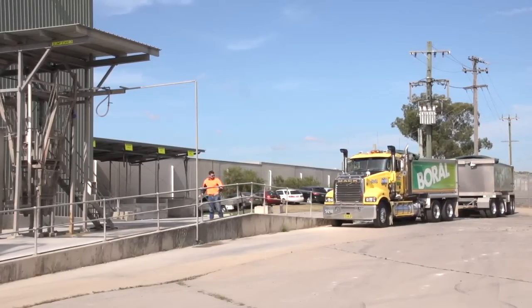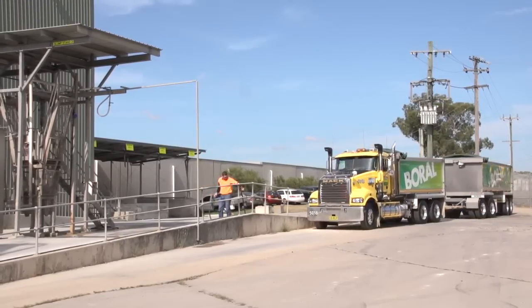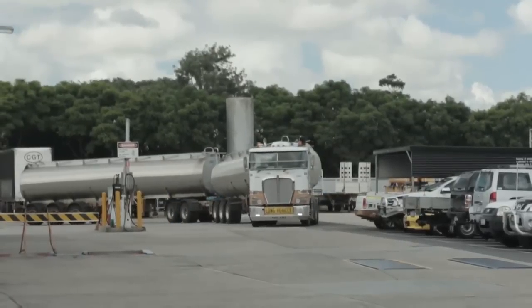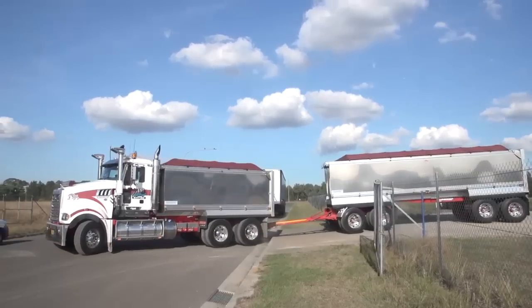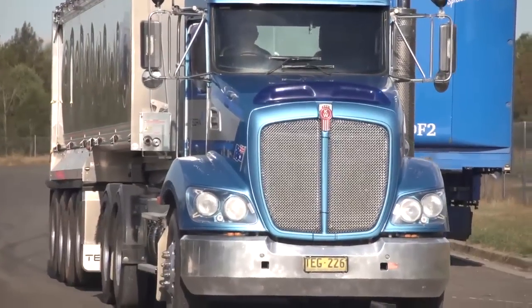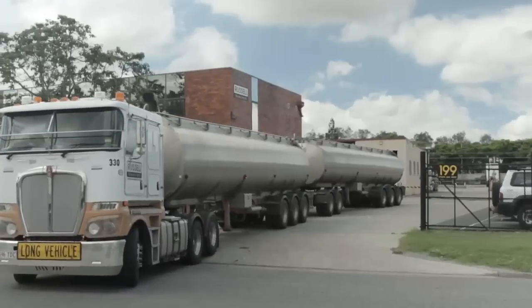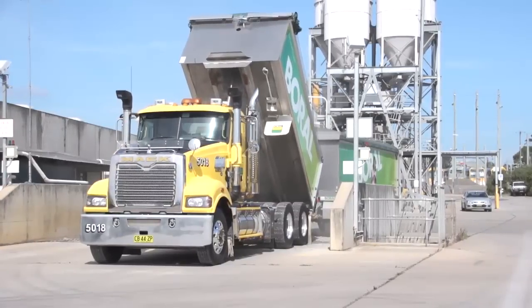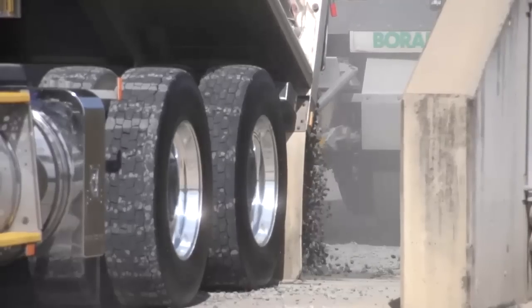Australia's freight task is predicted to double in the next 20 years. That means we need to find more productive ways to move everyday goods and the products we grow and manufacture. The new generation of high productivity vehicles are a key part of how Australia needs to respond to this challenge and make a big difference to both the cost of transporting goods and reducing congestion on our roads by taking fewer trips to deliver the same amount of freight.